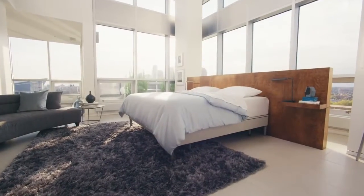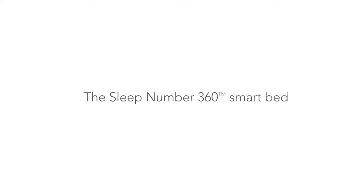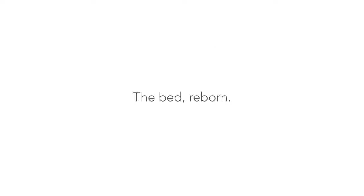If your bed doesn't do all that, it's time you took home the bed that does it all and your best sleep ever. Thanks for getting to know the Sleep Number 360 Smart Bed — the bed reborn.